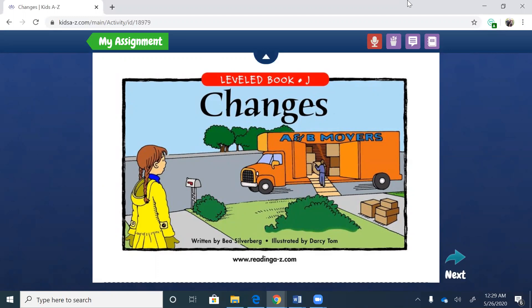So what do we see in the picture? We see a truck and on the top of the truck it says A and B Movers. We see boxes being loaded in and we see the little girl kind of just looking at the truck. So from that picture, what do you think is happening? Yes, somebody is moving, right? It could be that little girl — she might be the one who's moving. So let's read and find out.